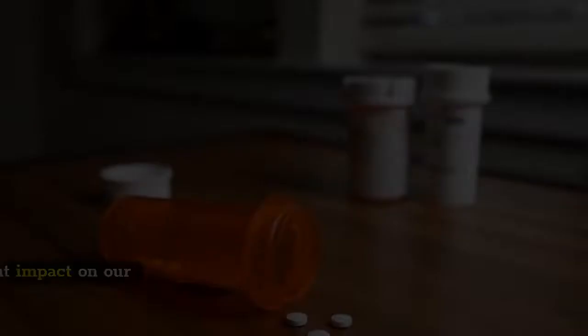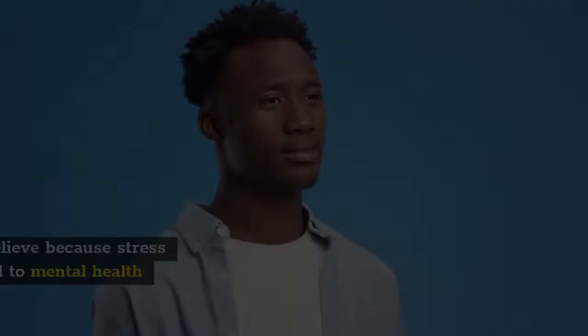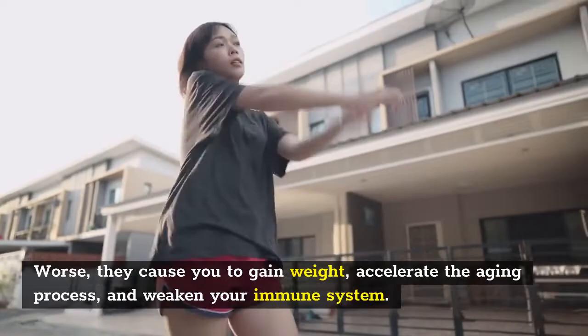4. Promote Deep Relaxation. Every one of us is living a very stressful life. As you are aware, this can have a significant impact on our physical and mental health. It is more dangerous than you may believe, because stress promotes chronic disease and can lead to mental health problems. In other words, stress causes you to gain weight, accelerate the aging process, and weaken your immune system.